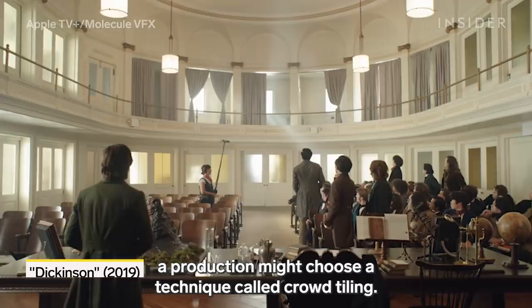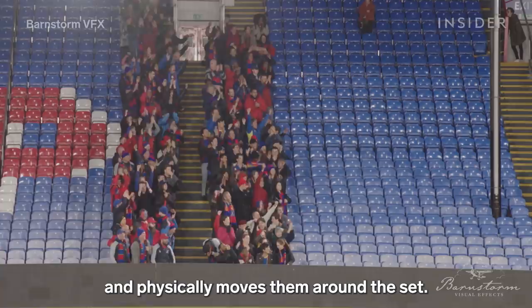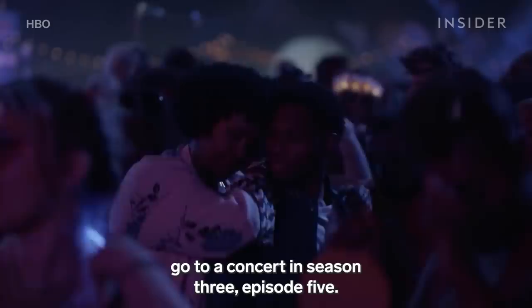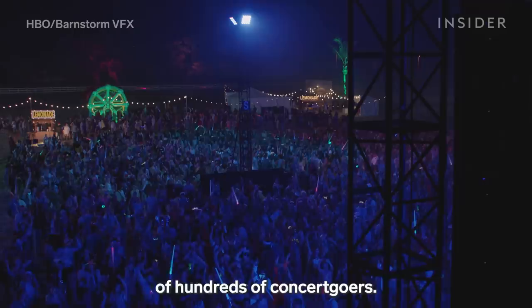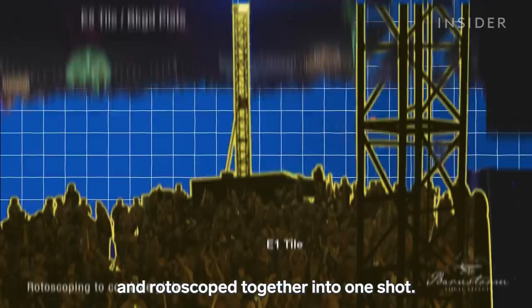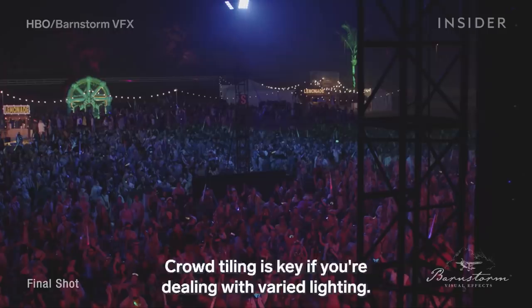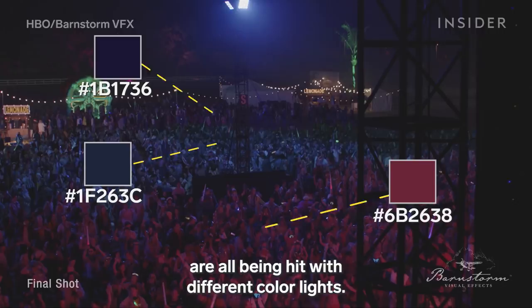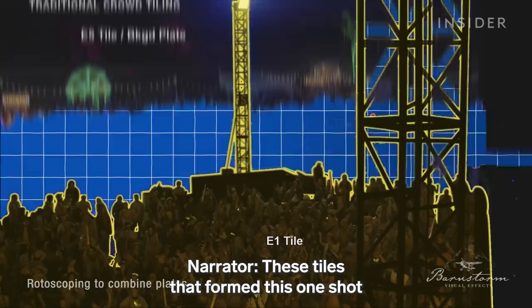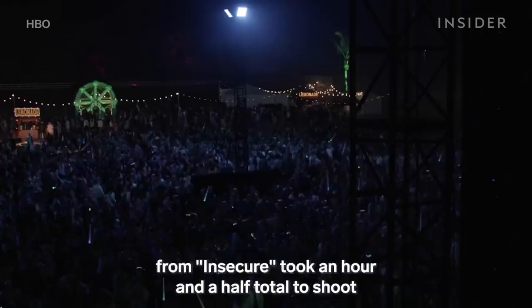So when that's possible, a production might choose a technique called crowd tiling. Basically, the crew shoots one small group and physically moves them around the set, then combines them together in post-production. This is how the Ted Lasso crew created part of the backdrop behind Jamie. You can also see an example of this in Insecure, where Issa and her friends go to a concert in Season 3, Episode 5. Take a look at this overhead shot of hundreds of concertgoers. In reality, there was a group of fewer than 200 extras on the field. In five separate shots, that group was placed in the left, right, center, and back of the venue, and rotoscoped together into one shot. "Your eye is very good at catching duplication. When you're not careful about how you do crowd tiling, you can literally end up with the same people next to themselves." These tiles from Insecure took an hour and a half total to shoot and ended up on screen for only one second.